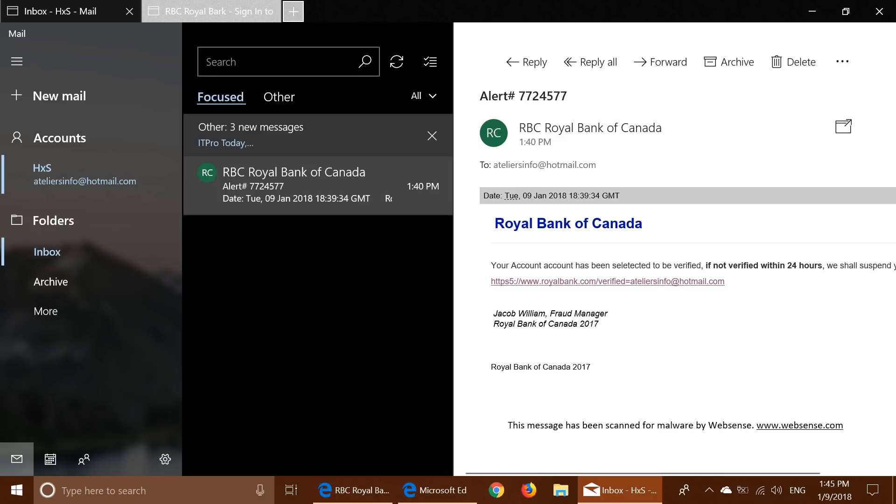Look at the top here — it says RBC Royal Bank of Canada. Seems like an authentic thing. It gives you a link at the bottom that says RoyalBank.com, so you might think this is okay and it's bringing you to the right place.